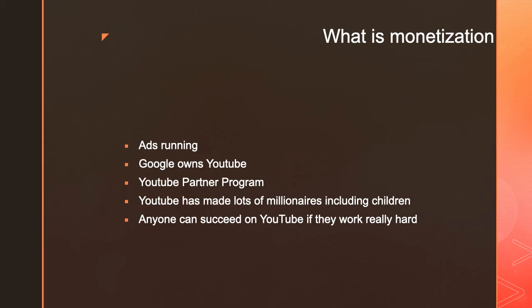YouTube has changed the world because now anybody can become a millionaire. I've seen so many kids and YouTubers that have earned millions just from YouTube. This year, Ryan Kaji, for the third year straight, is the number one earner on YouTube — he earned $29.5 million in 2019, which is amazing. Every year he's dominating the YouTube platform and making a lot of money.